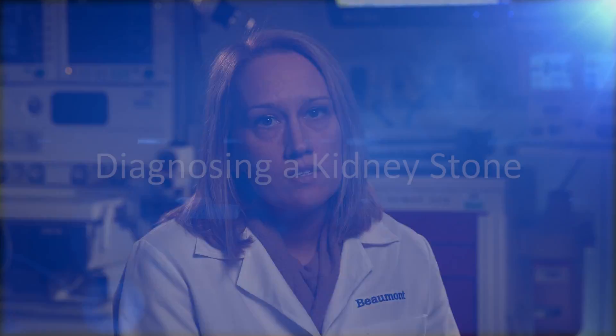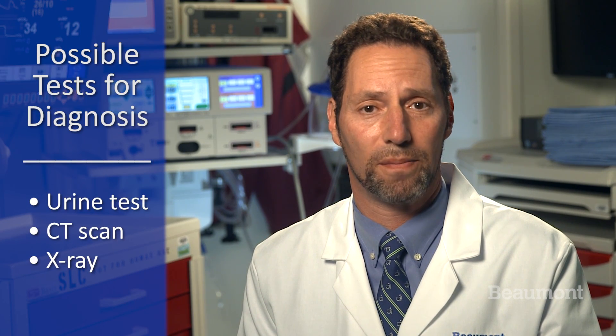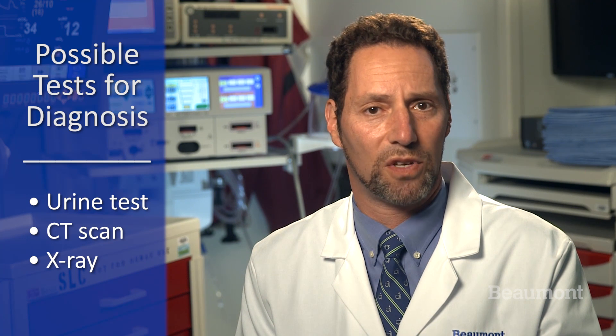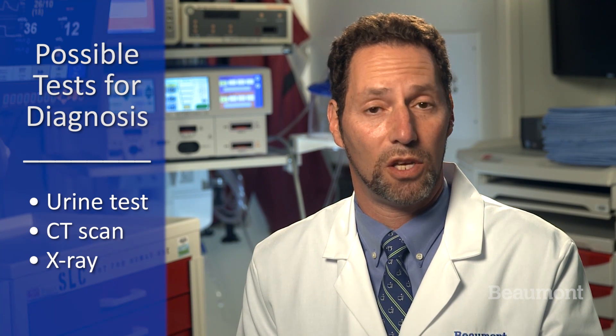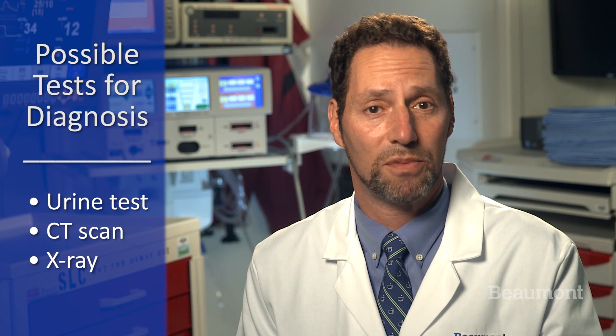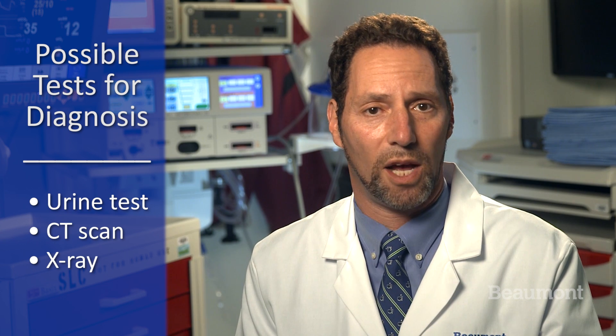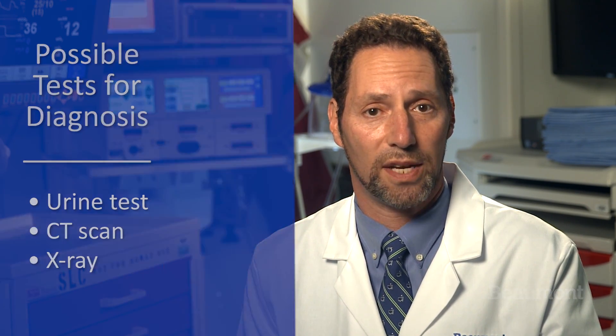The most important factor that influences our treatment of your stone is your symptoms. When you come to the emergency department, we will do several tests to diagnose kidney stones. A urine test will show if you have blood or an infection in your urine. There are a few different types of imaging tests that your doctor will consider — usually a CAT scan without contrast, but sometimes an x-ray or an ultrasound depending on the situation. These will help better identify the size of the stone and where it's located.